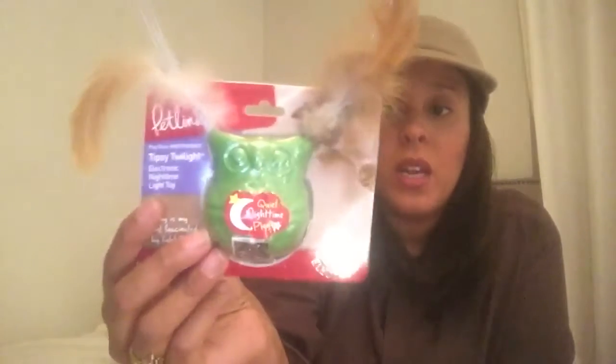What's this? Pet Lynx — oh, this looks cool! It's a nighttime toy. She gets the midnight crazies like I've never seen a cat get them before — she's all over the place. This is the Tipsy Twilight electronic nighttime light toy with wobbly motion and fiber optic lights. It says fiber optics lights delight cats — it's gonna delight me before it delights my cat.